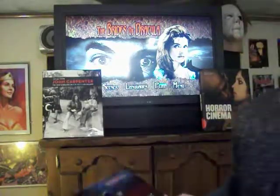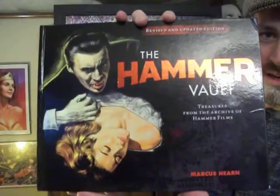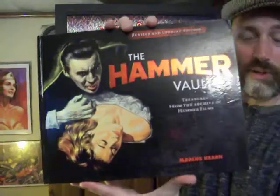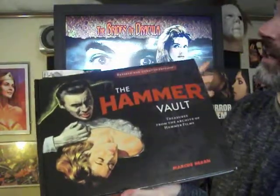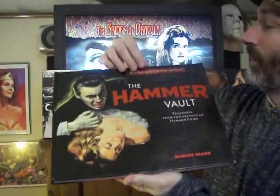Now this one I just picked up and I'm really excited about. I actually got it as a Christmas gift and I've been wanting it for a long time — and that is The Hammer Vault. I'm a big fan of Hammer films, especially Hammer horror films. And to me, this thing is like the Bible. Anything you want to know about Hammer films is in this book.